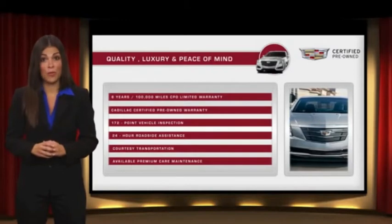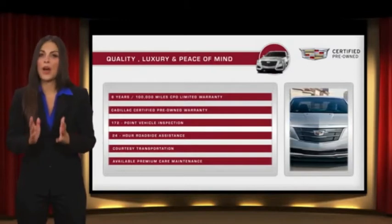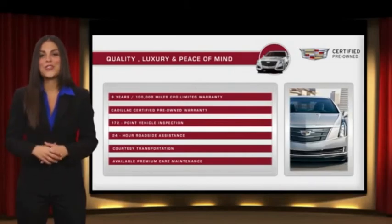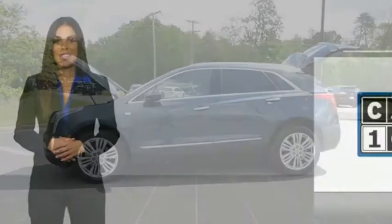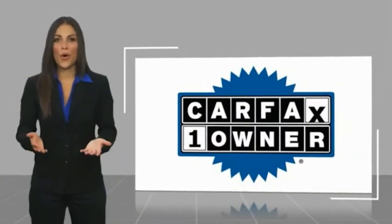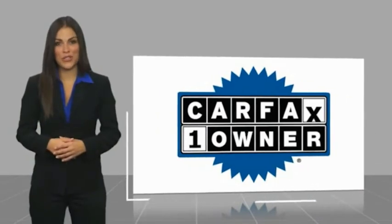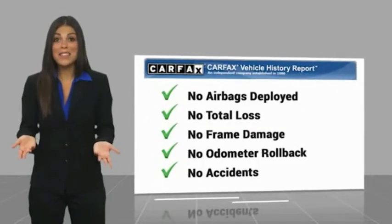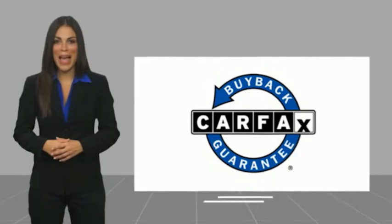With Cadillac certified pre-owned vehicles, the car's past becomes irrelevant. What matters is your future. Ask your dealer for more details. This is a one-owner vehicle with a Carfax Vehicle History Report. Be sure to find a complimentary copy of this report online or contact the dealership. This vehicle qualifies for the Carfax Buy Back Guarantee.